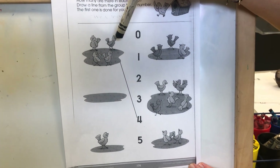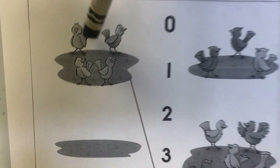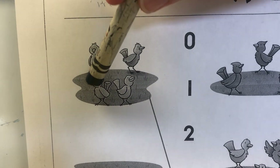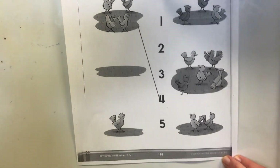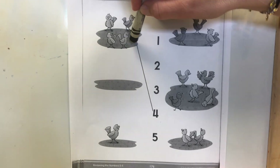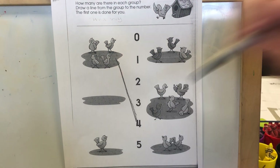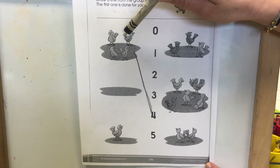Now look here — look how many birds are in this picture: one, two, three, four. That's right. Now do you see where number four is? There it is. They helped you with this one, so you're going to draw a line from the birds all the way to number four, because there are four birds.